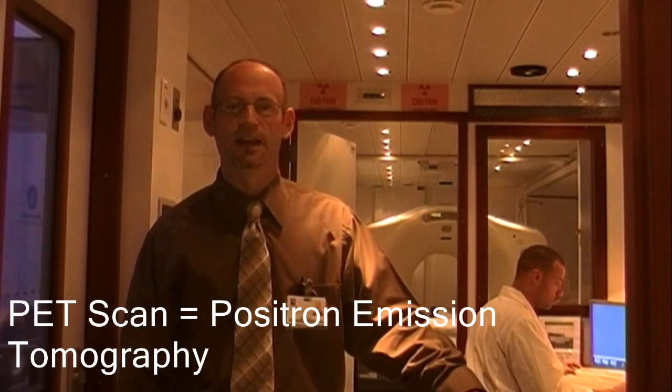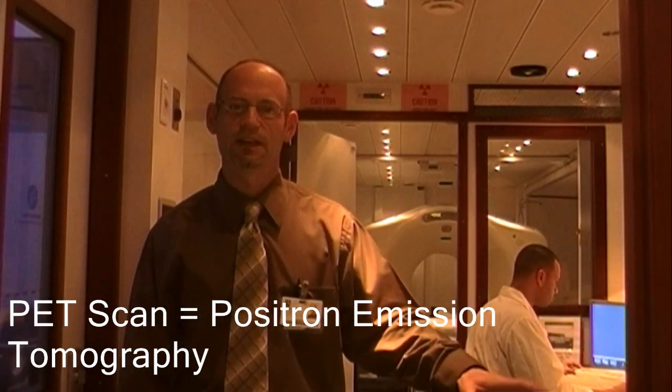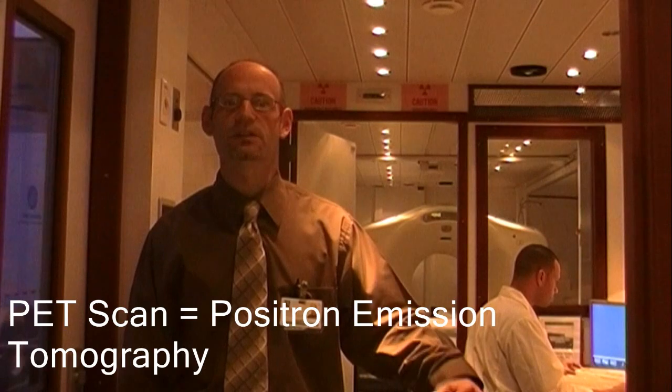PET is spelled P-E-T and it's actually an abbreviation. It's one of the newer technologies out there, and our goal or purpose mostly centers around the oncology field, which allows us to diagnose certain kinds of cancers.